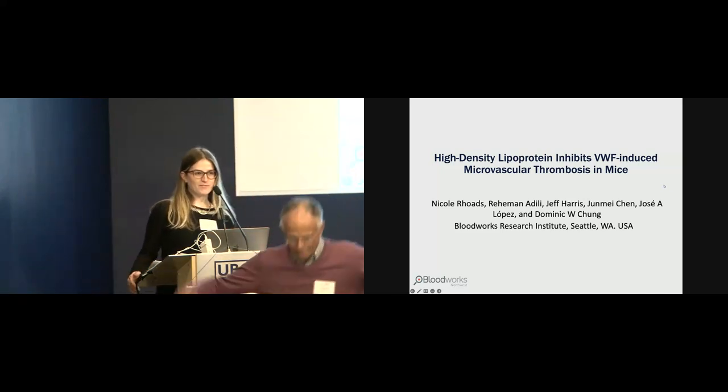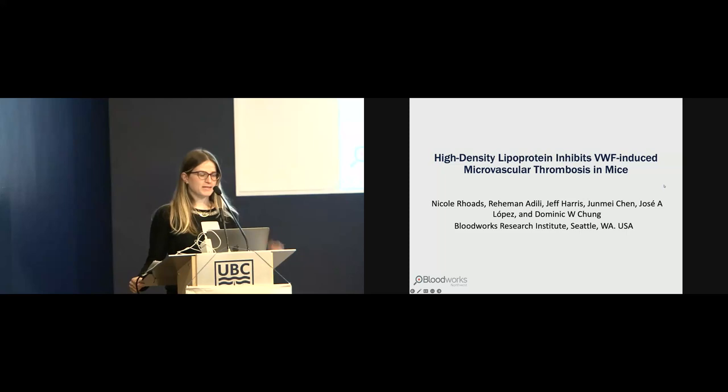Thank you for having me and supporting me to be here today and present our project on high-density lipoprotein and the effect on VWF-induced microvascular thrombosis in vivo. I'm really happy to be here and be supported by the CBR today.